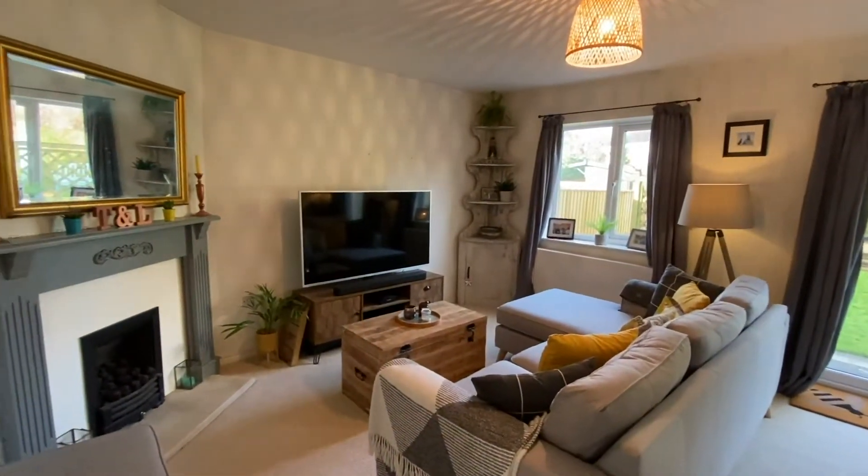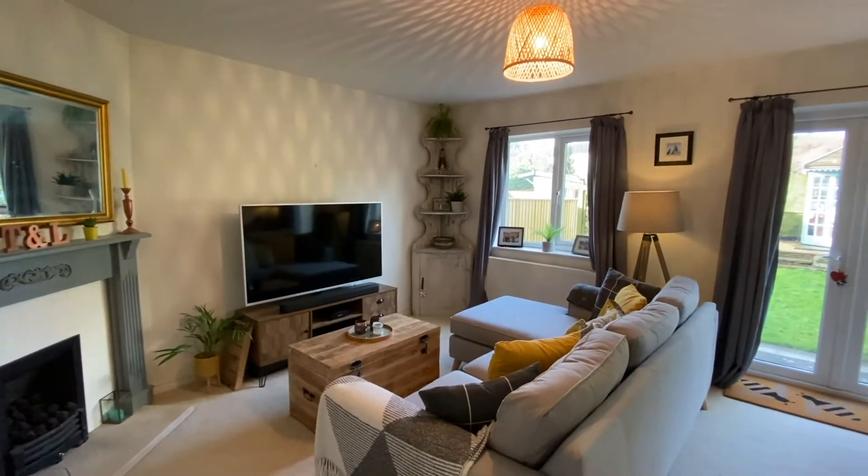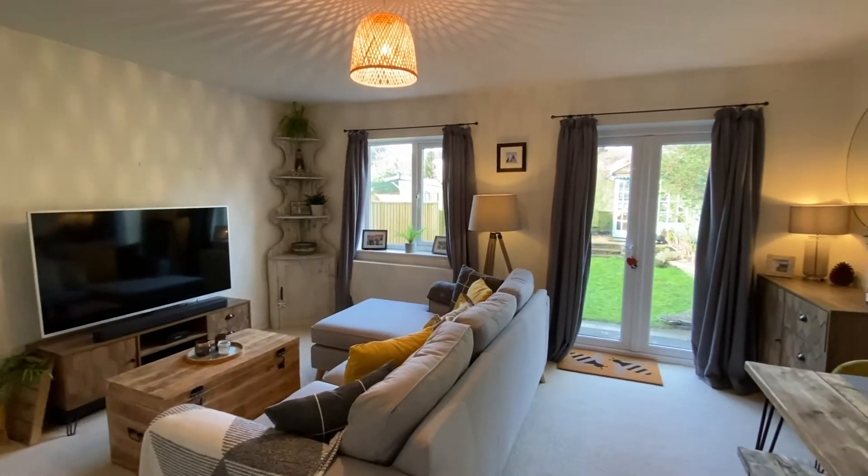Moving on, we enter the sitting room and dining room, which has a corner feature fireplace housing a gas fire, and double glazed French doors onto the pretty rear garden.